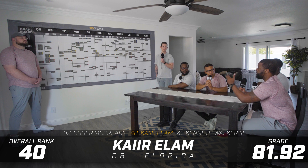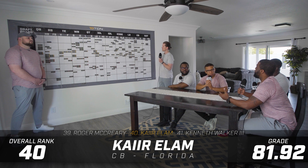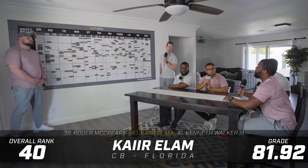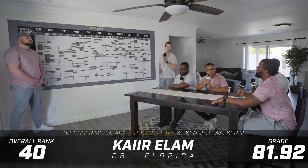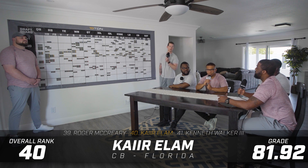Like many of these corners, some had protection — safety over the top, primarily cover-three, mixed in cover-two. That was not what was happening at Florida. Every down we got to see exactly what Kaiir Elam is. Now it's just a matter of the right team drafting him and putting him in the right situation. The film may even be better in the NFL than in college because he'll be in a more beneficial situation for a cornerback.